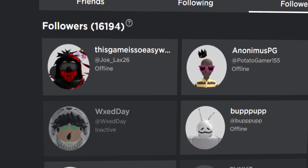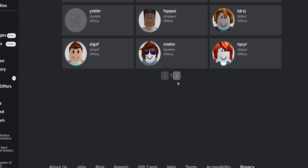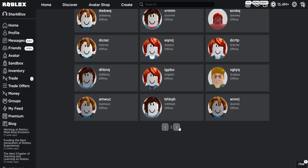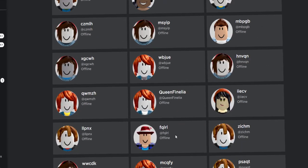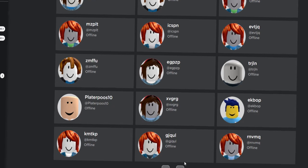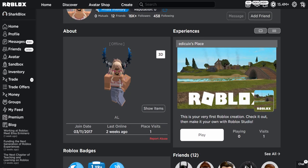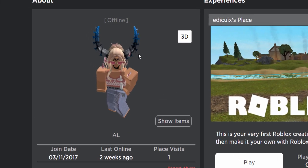She had 16,000 followers, so I was wondering how they got so many. It turns out most of them are bots — which makes sense. The account isn't well known at all; they just added a ton of bots to make it look a lot more believable. Back on her profile, let's take a look at her avatar.